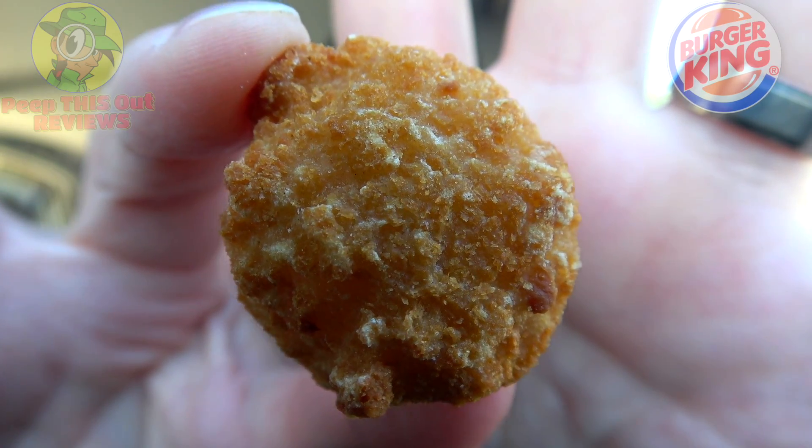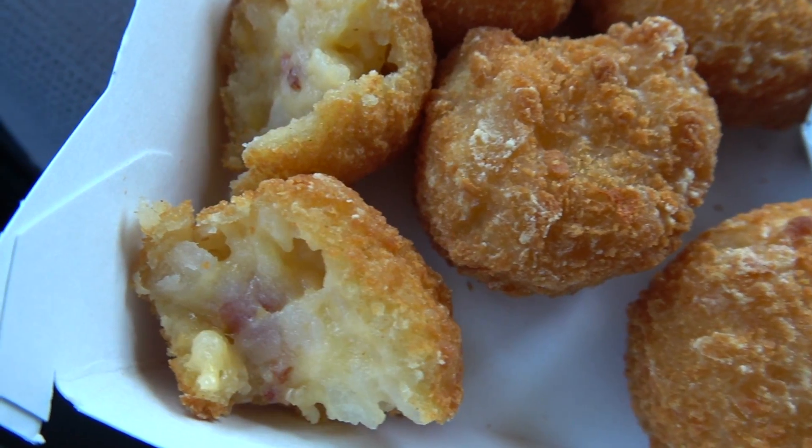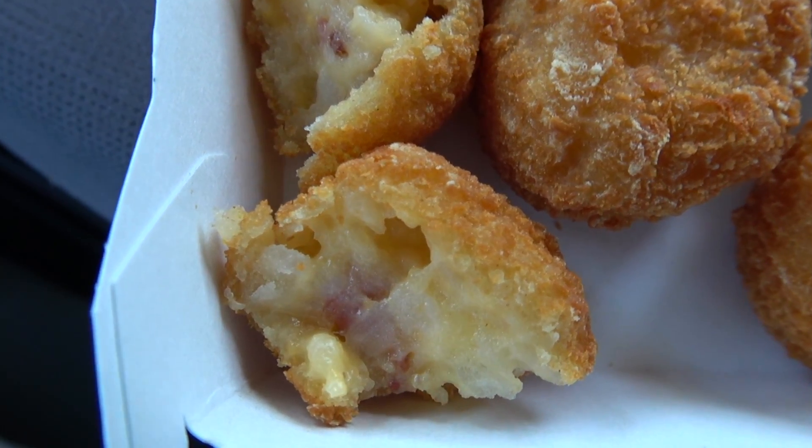Nice and crispy with that perfectly fried aroma. Let's dive in. It's the fan favorite Cheesy Tots kicked up with a little bit of bacon here at BK. Just a faint hint of bacon in that one, but plenty of that cheddar and mozzarella cheese along with the creamy potato, and a nice bit of saltiness to go with. Pretty good.